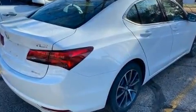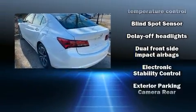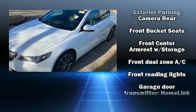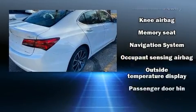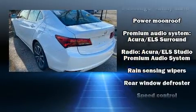A premium sound system drives 10 speakers, providing you and your passengers a sensational audio experience. Acura ensures the safety and security of its passengers with equipment such as front and side impact airbags, traction control, and four-wheel disc brakes with ABS.